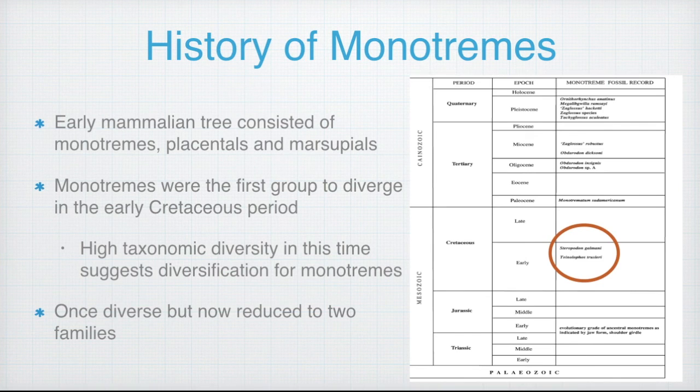Moving on to the history of monotremes. The early mammalian tree includes three groups that consisted of the monotremes, placentals and marsupials. Interestingly, the monotremes were the first group to diverge in the early Cretaceous period, as shown in the timeline. It's thought that the high taxonomic diversity in this period was a period of diversification for the early Cretaceous monotremes, rather than a time of origin.